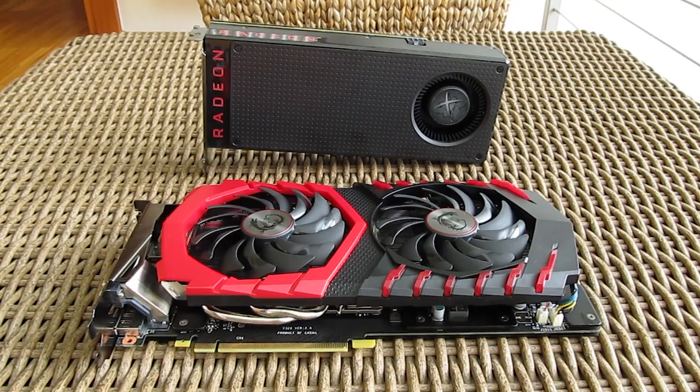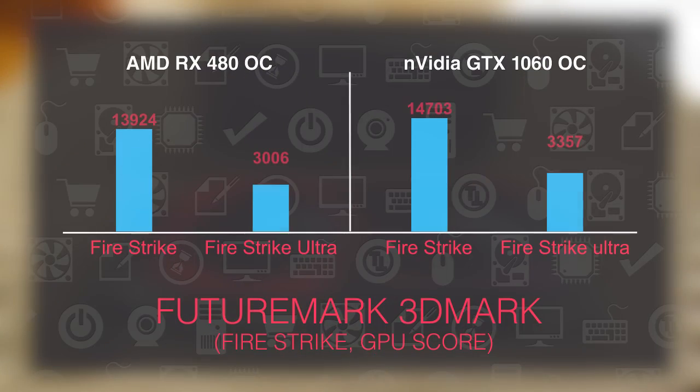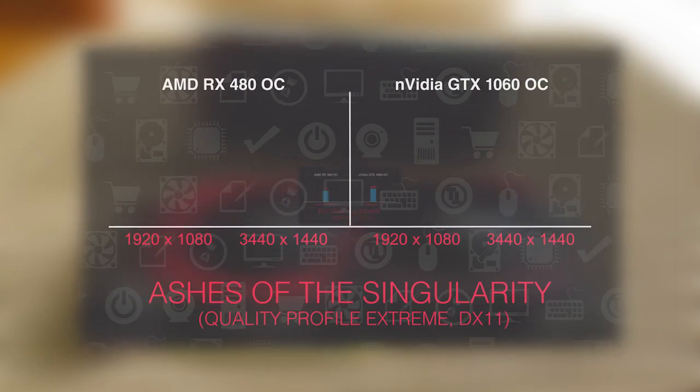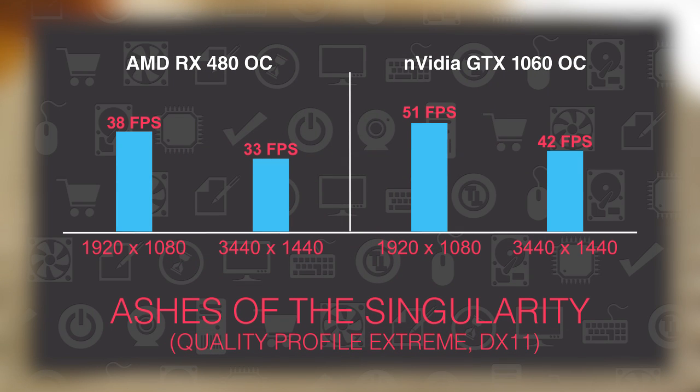Taking a look at the results, you will probably notice that at first glance both cards somewhat seem to be neck and neck, but overall the GTX 1060 pulls ahead anywhere from 5 to 15%, depending on the game and benchmark. The new Pascal architecture is just a bit better in the raw performance output, leaving the Polaris based RX 480 closely watching from behind.